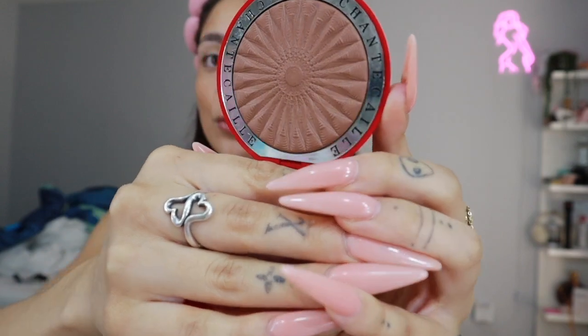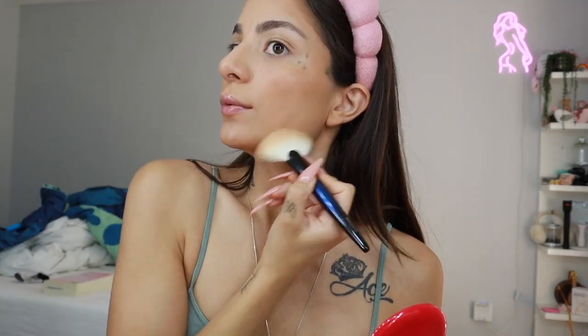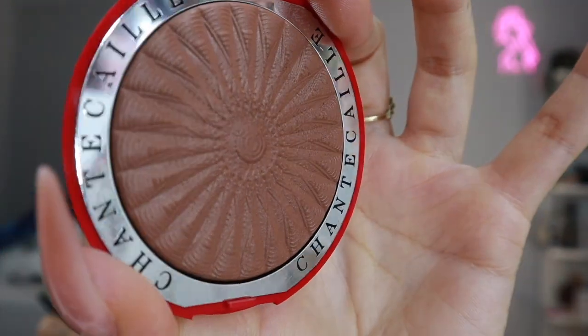Good quality and pretty affordable, to be honest. Let's move on to the Chantecaille bronzer in the shade Goa. I'm going to apply it with my Sonia G Worker Fan brush. In this bronzer there are some shimmers, so it's not a matte bronzer — it just makes your skin look so healthy. It gives off that soft sun-kissed tan, so pretty. It just adds on to the glow.